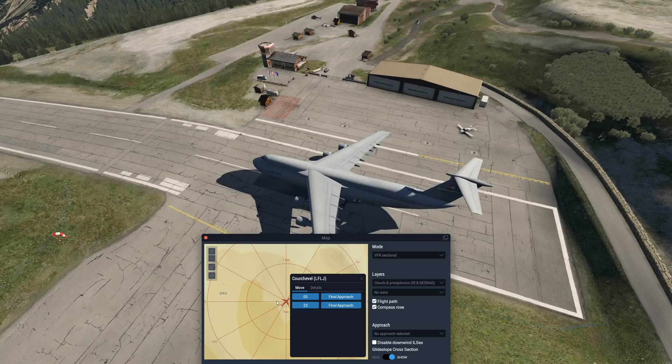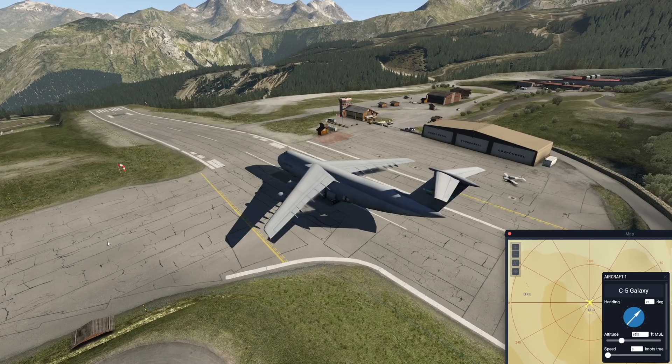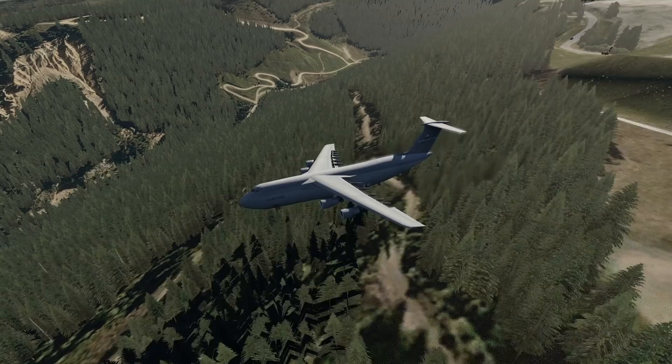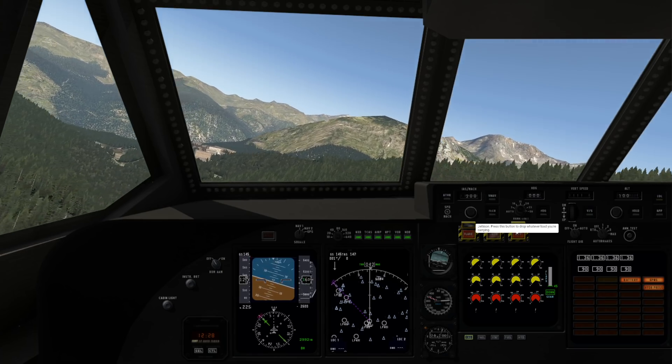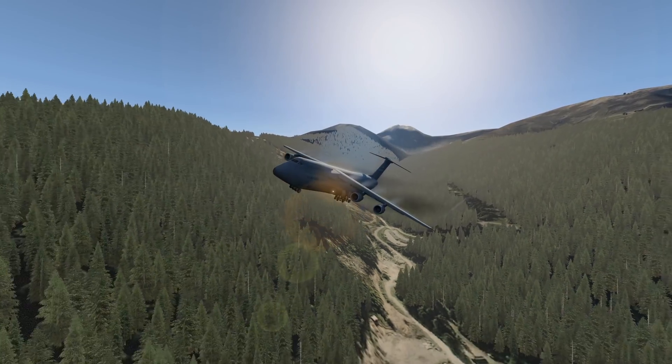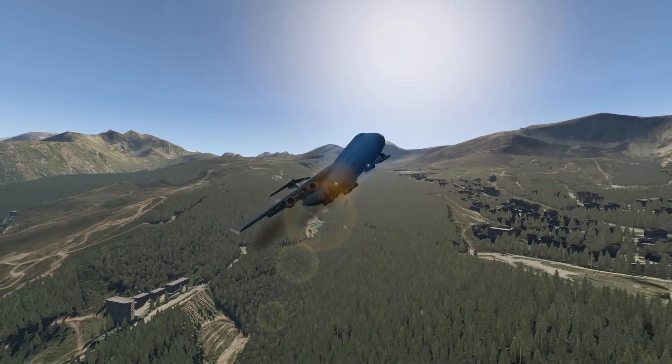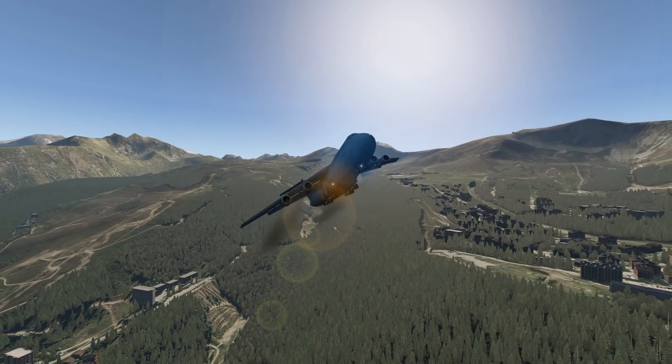Let's try Courchevel Airport — here we are, and this is a very, very short runway. This might actually be successful again. This was a perfectly normal takeoff in the C-5 Galaxy. Thank you for watching today's video, and I'll see you tomorrow. As always, good night.